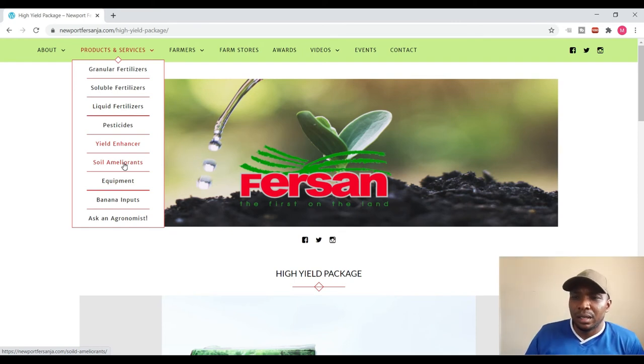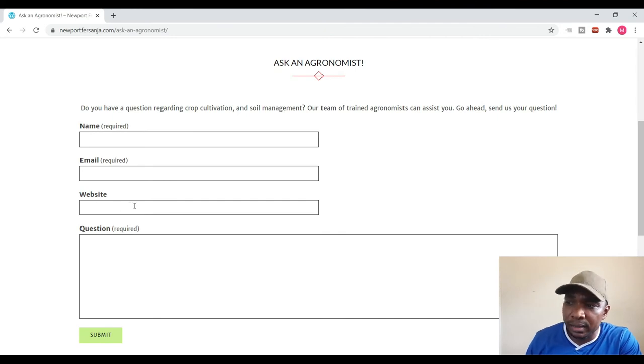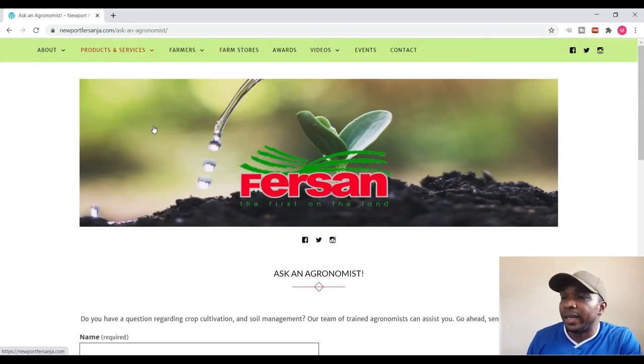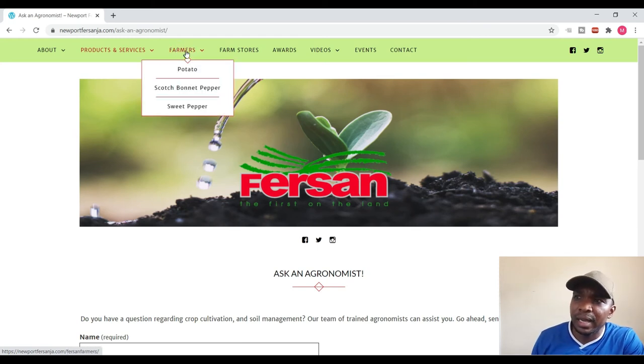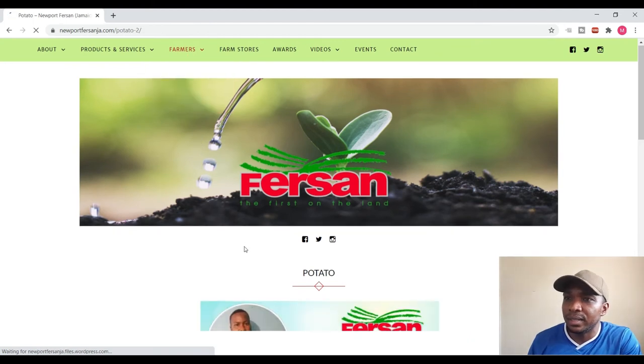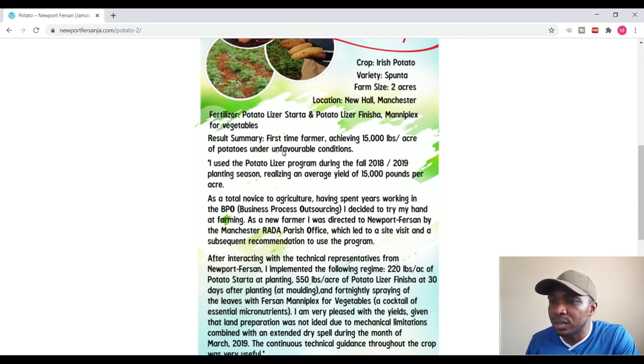They also have an equipment area, banana inputs, and an 'Ask an Agronomist' feature. You can put in your name, email, and question on the website, submit it, and an agronomist will answer your question — so you can communicate with them right on the website. They also feature farmers they work with. When you click on potato, for example, you see the farmer's picture, the crop, Irish potato variety, farm size, location, and the products the farmer uses.